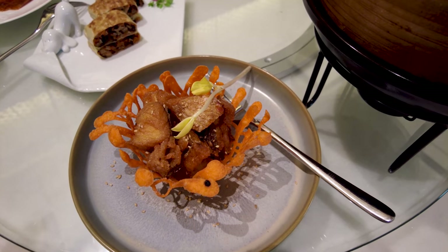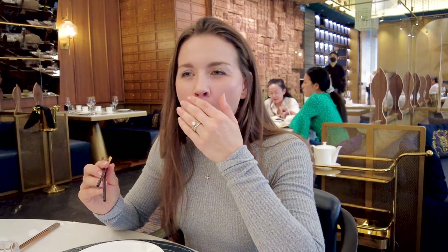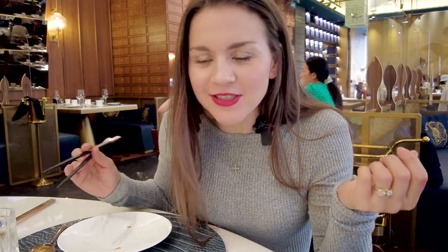Here we have Shanghainese-style smoked fish. Is this sugar-coated? Yeah, it's like a glaze. It's a little bit sweet and crunchy on the outside, very juicy, and has a smoky flavor. So I'm getting hit with crunchy, sweet, smoky fish — how good does that sound?